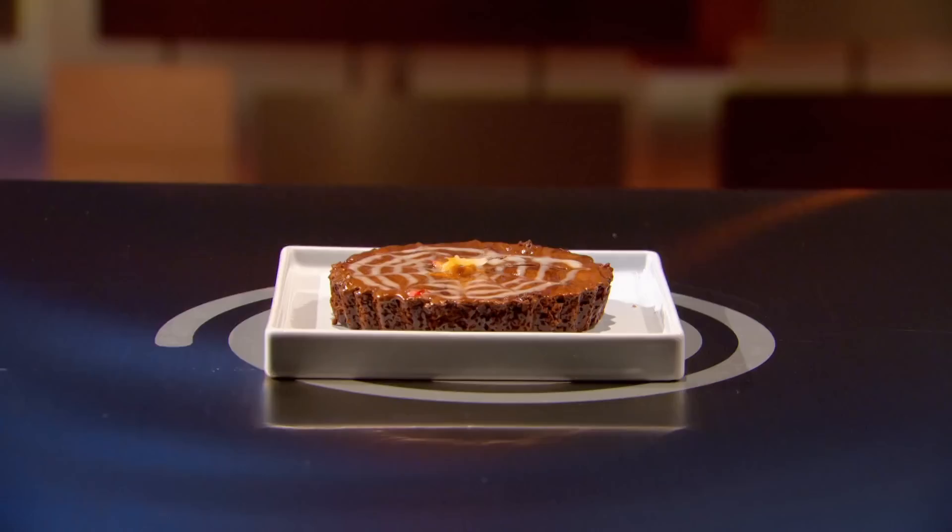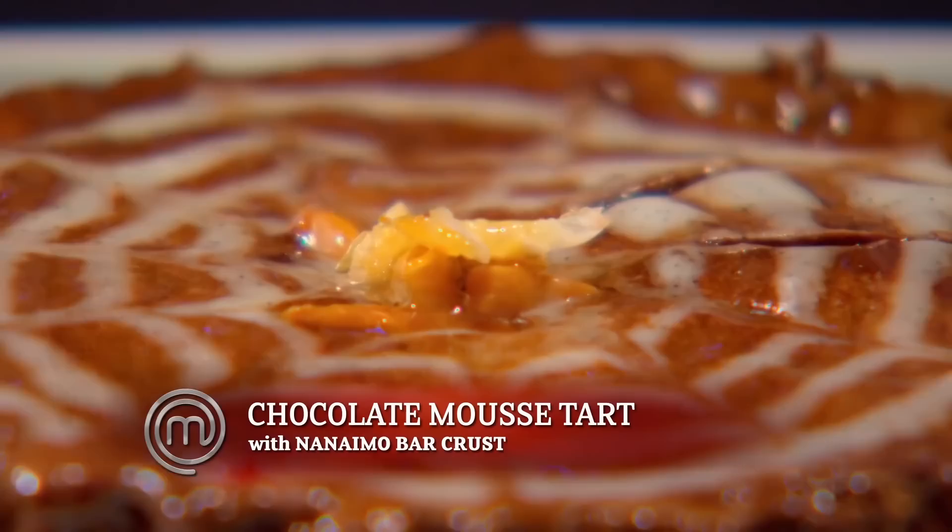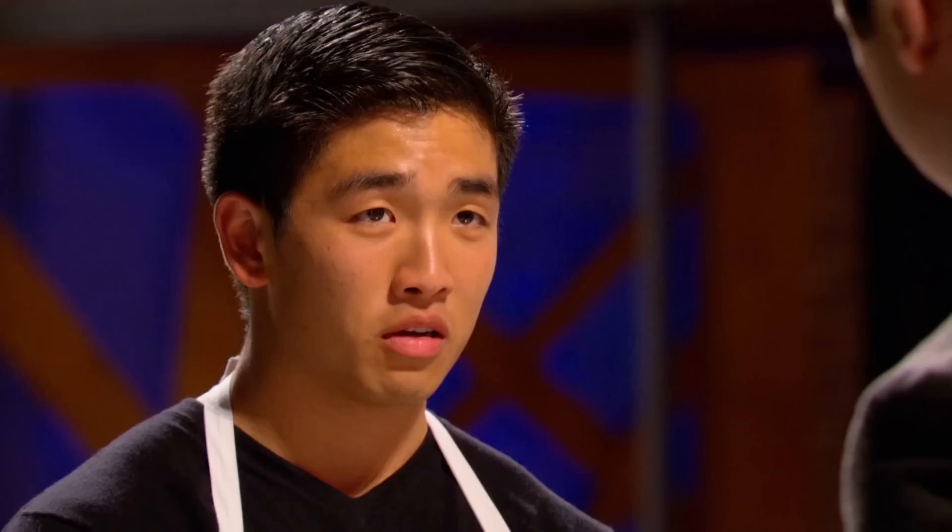Eric, walk me through it. The top is supposed to represent the custard of the Nanaimo bar, flavored with vanilla and icing sugar. The inside is filled with chocolate mousse. So you made caramel not once, not twice, three times. I made a quick caramel at the end just to candy my nuts. Did you have time to taste it? No, chef. I want you to tell me if you recovered from that mistake. It tastes pretty good. I think you're right. Mistakes aren't always a bad thing. Thank you, chef.